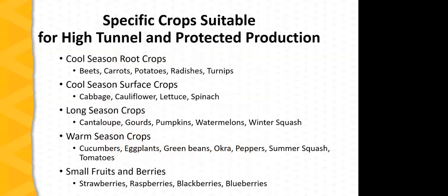Looking at specific crops: cool-season root crops — beets, carrots, potatoes, radishes, and turnips — are useful for fall, winter, and spring production, with some heat-tolerant types for summer. Cool-season surface crops include cabbages, cauliflower, lettuce, and spinach. A number of long-season crops — particularly the cucurbits. Warm-season fruiting crops: cucumbers, eggplants, green beans, okra, peppers, summer squash, and of course tomatoes. Increasingly, small fruits and berries: strawberries lead the way, but we're now seeing protective culture used for raspberries, blackberries, and blueberries.